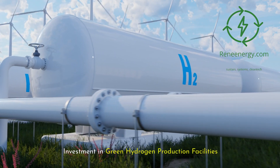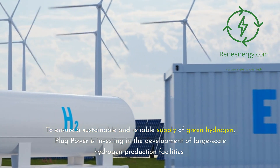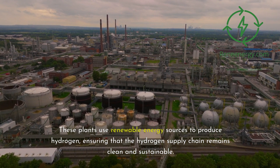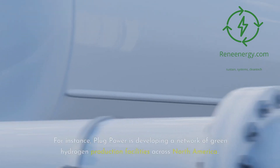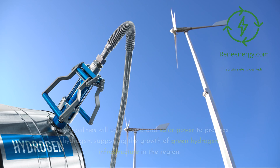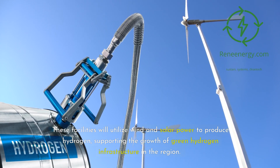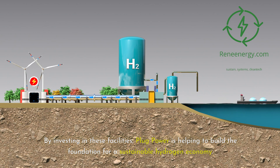To ensure a sustainable and reliable supply of green hydrogen, Plug Power is investing in the development of large-scale hydrogen production facilities. These plants use renewable energy sources to produce hydrogen, keeping the hydrogen supply chain clean and sustainable. Plug Power is developing a network of green hydrogen production facilities across North America, utilizing wind and solar power, helping to build the foundation for a sustainable hydrogen economy.